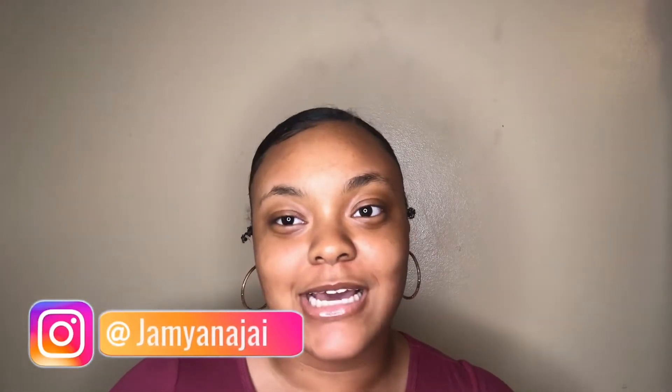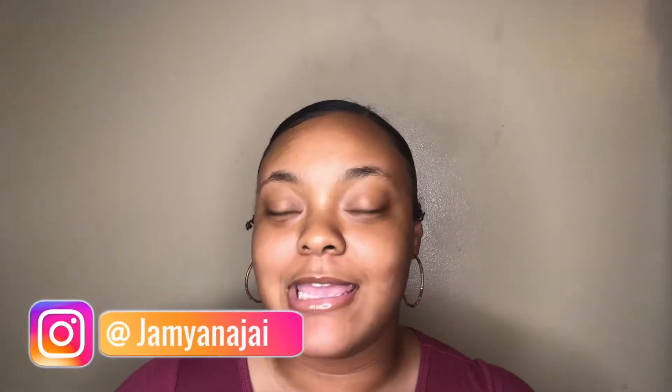Hey guys, welcome back to my channel! In today's video, as you've read in the title, I'm showing you how I keep my hair looking manageable and how I maintain my hair throughout the week while we're in quarantine. I know we're not really going anywhere but you still have to have your hair looking somewhat decent — and if you guys are a little lazy, that's okay because I can get like that too.